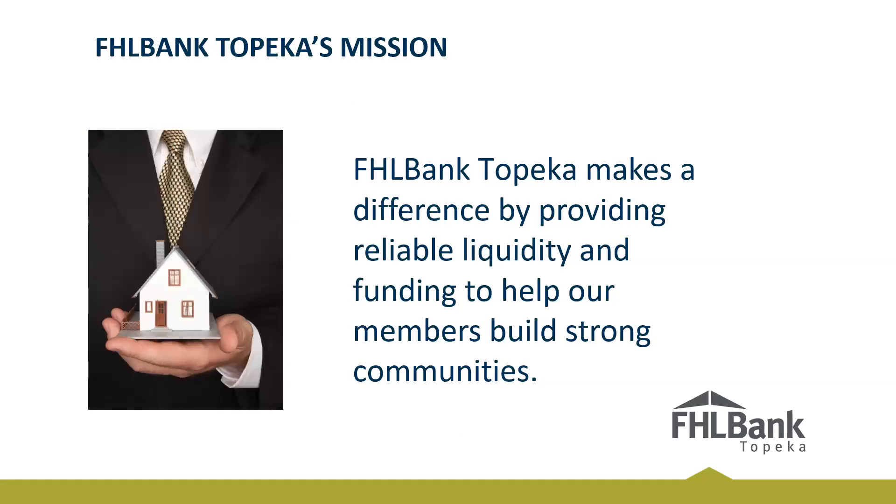Every webinar I like to start with our mission statement: FHL Bank Topeka makes a difference by providing reliable liquidity and funding to help our members build strong communities. As a lending officer and senior lending officer, our goal is to be your trusted financial partner. We're constantly in communication with our membership throughout all four states, and we can provide assistance and advice on a wide array of topics — not just letters of credit. So if you have any questions about letters of credit, MPF, collateral advances, please feel free to reach out to us.